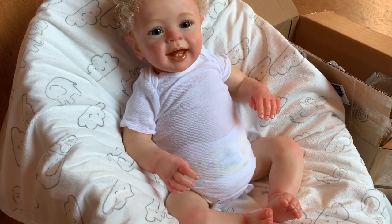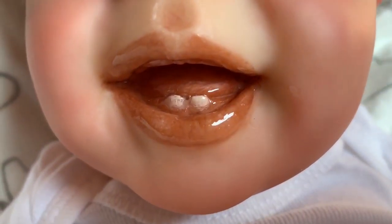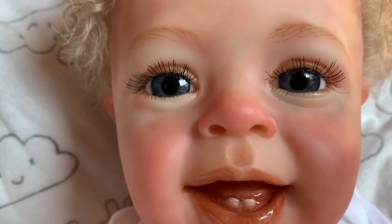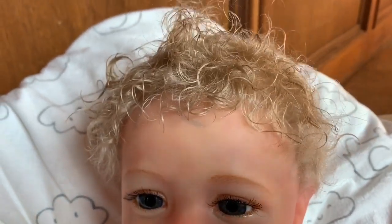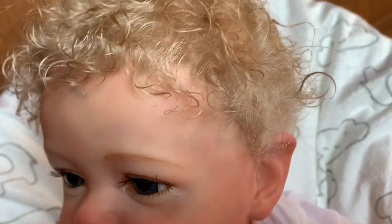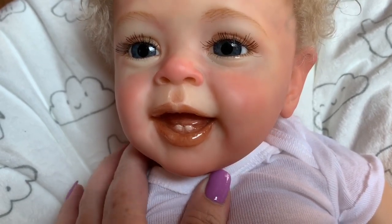I'm actually going to take it off the tripod and show you guys. Here's his little face — look at his little teeth. He's got really pretty blue eyes and painted eyebrows. He's got curly hair — you guys see it? And I like this color. It's like not too super blonde. It's cute.